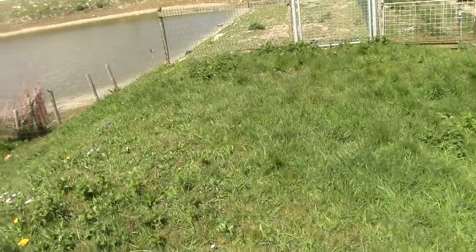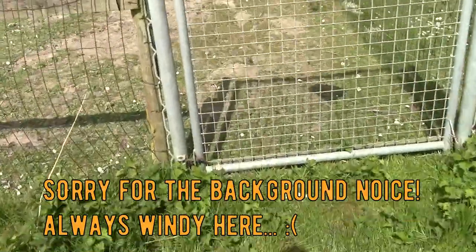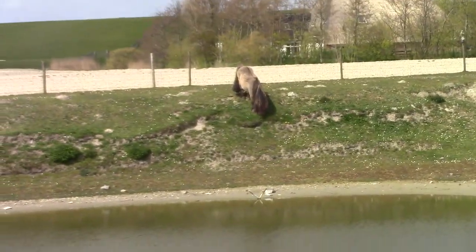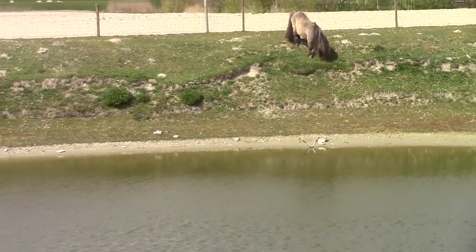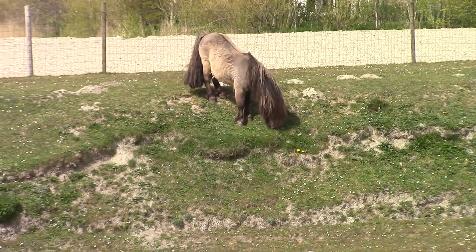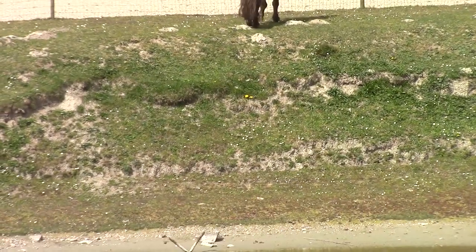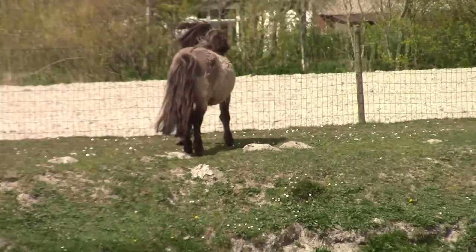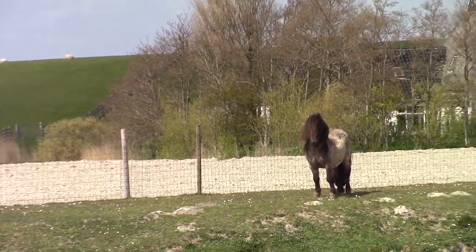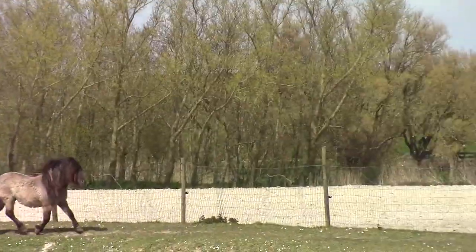I thought it would be nice to do a little update on the rest of the ponies so you have an idea. I thought I could film a little bit more, and I'm starting with the father - the stallion, the father of Iron. He's there with his friends and I don't think he's noticed me yet. Most of the times he comes to say hello if he sees me. His name is Bryn, and yes - there you see, he comes. Like I said, he always comes to say hello to me.